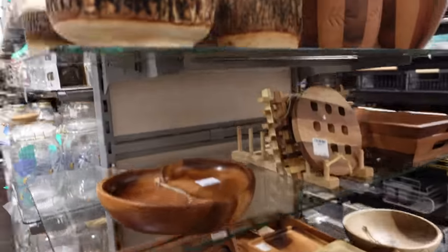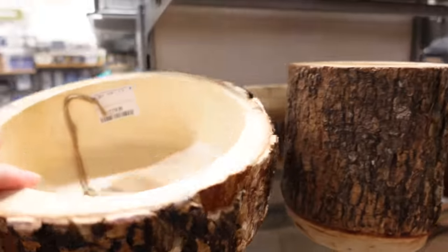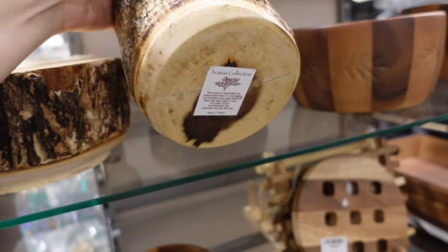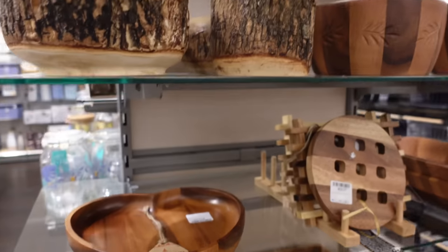I really liked this wood section. I'm not sure what these were — maybe like fruit bowls, but I loved that they were real wood and had that nice nature vibe. I was tempted.